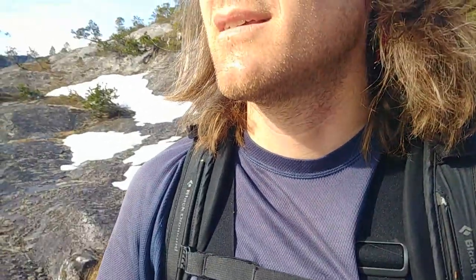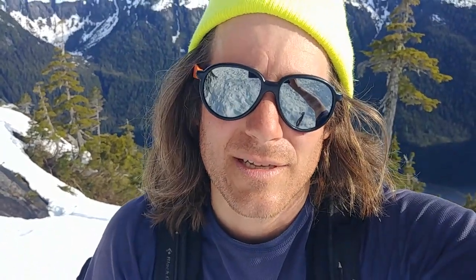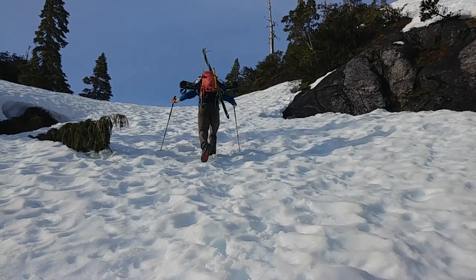It's 7 a.m. and going good. We've gotten to fairly continuous snow. On the way back we'll probably be skiing down from here, but there are still rock sections so we won't worry about putting skis and skins on just yet.